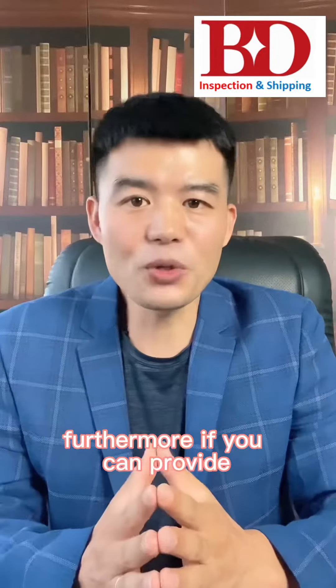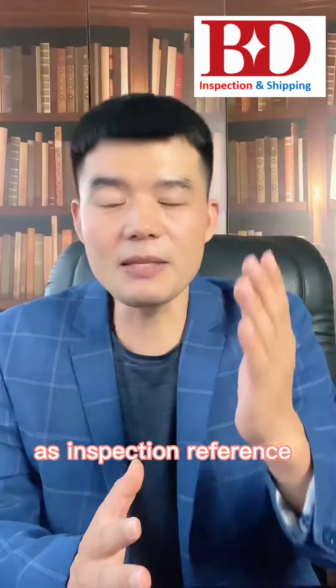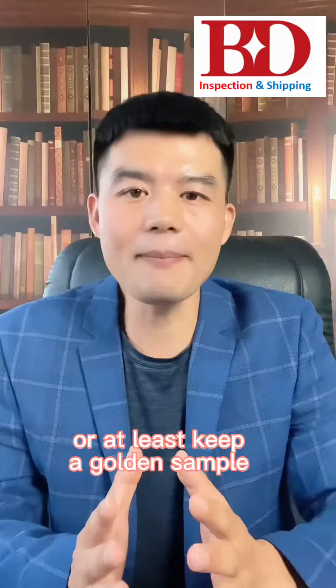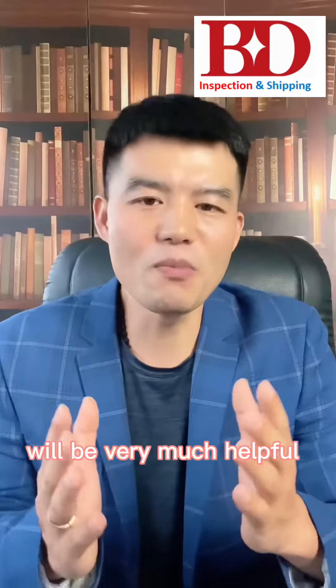Furthermore, if you can provide approval samples to the inspection company as a reference, or at least keep a golden sample in the factory for inspection reference, that will be very helpful.